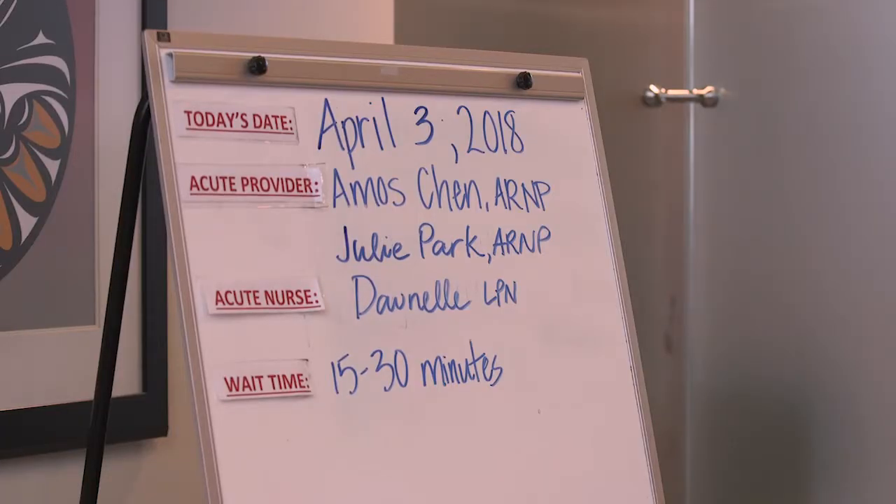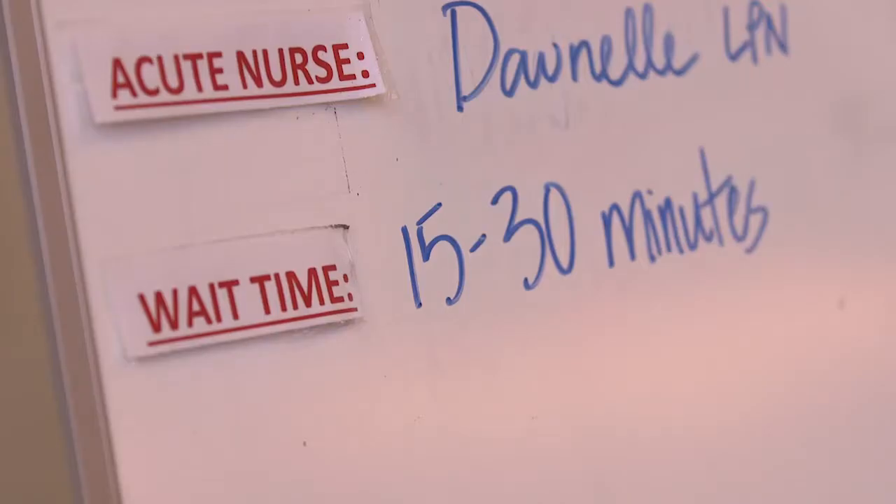For most scheduled visits, we anticipate getting patients seen in a relatively timely fashion. For walk-in patients, though, it can be a longer wait depending on the time of year and how many patients have come in that day.